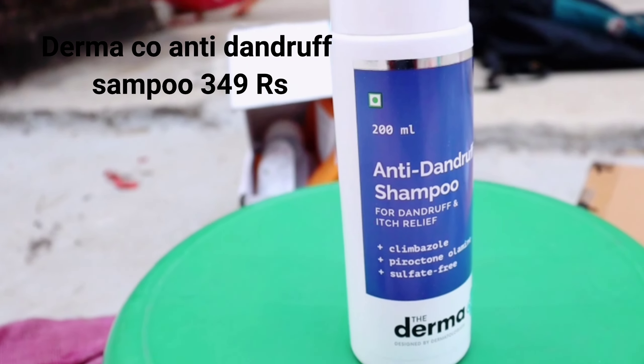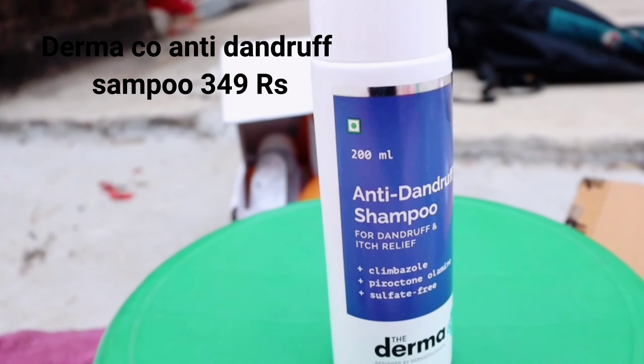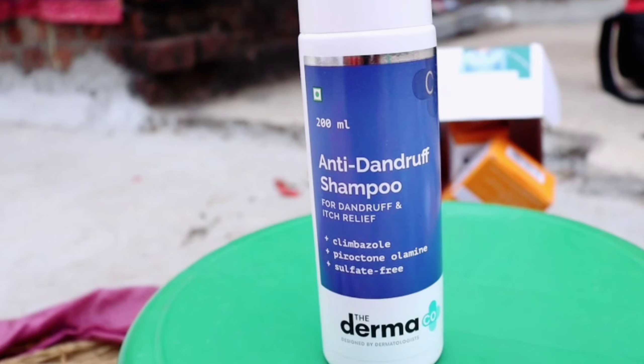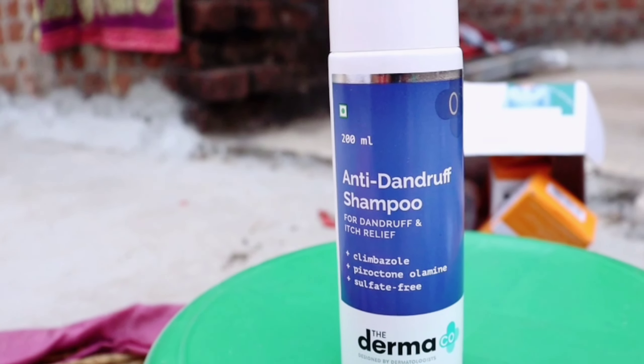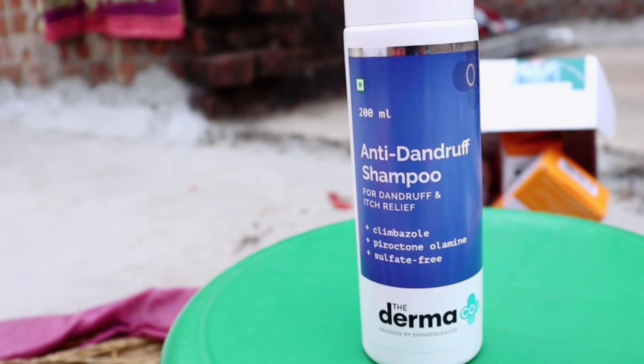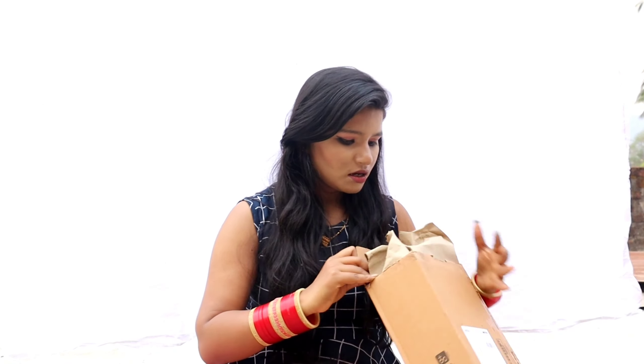This is an anti-dandruff product. As I told you, I have severe dandruff on my scalp, so I tried a dandruff sample. This one has 200 ml. I need to clean my scalp thoroughly, so everything in this haul is really about hair care — I am totally focused on cleaning and caring for my scalp.